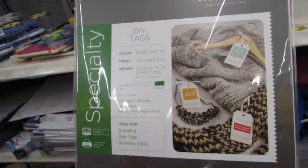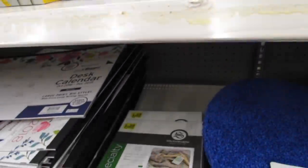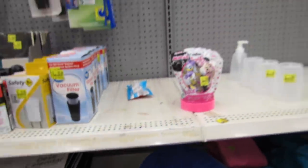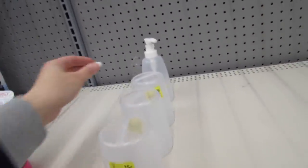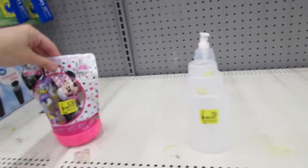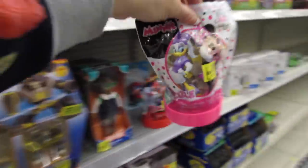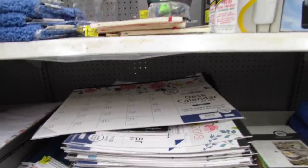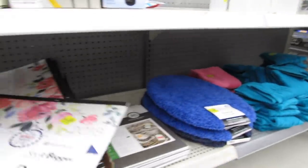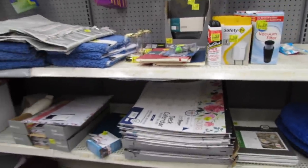Ideal for branding, sales tags, and business cards. This paper feels really nice — those were originally $5.97. There's some additional things for the bathroom up here, but these ones are plastic for $0.75. There's still a collection of Plan Ahead See It Bigger Desk Calendars down here for $2.00, and these expire December of 2019.